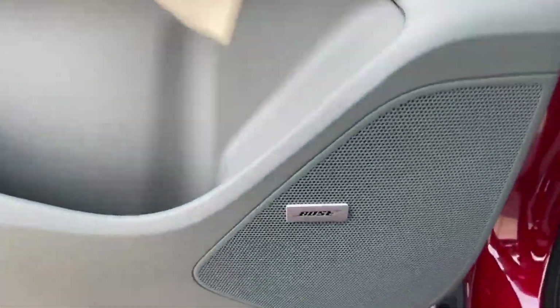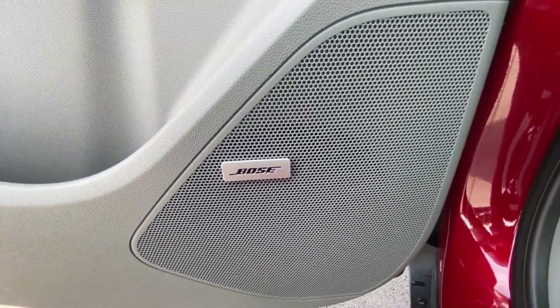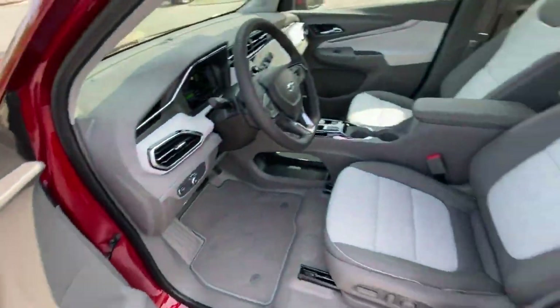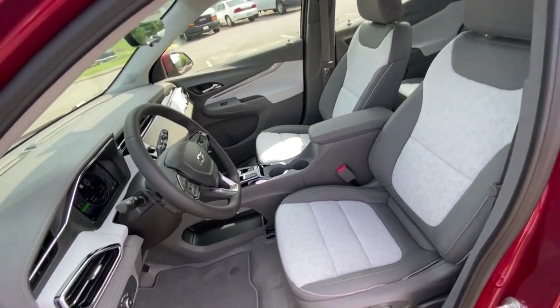With the Sun and Sound package, you have the Bose speaker system. And there's your power driver seat with power lumbar support.